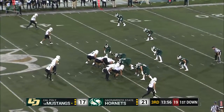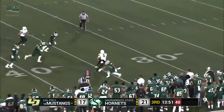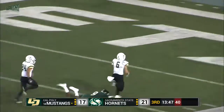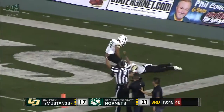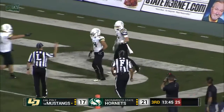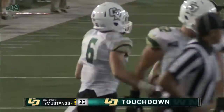Cal Poly trying to regain the lead here. Now down to the Hornet 39. Play fake. Thrown out to the flat. It's caught. Breaking a tackle and scooting down the sideline. 20, 15, 10, 5. Touchdown, Cal Poly. J.J. Koski, a freshman from Danville, caught it, did a quick turnaround, dodged the Hornet defense, took it the rest of the way for a 40-yard touchdown.